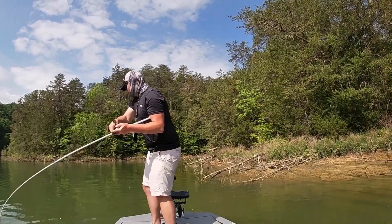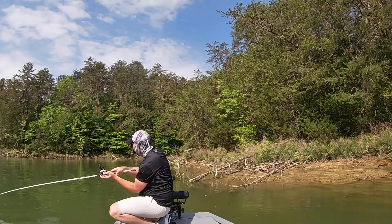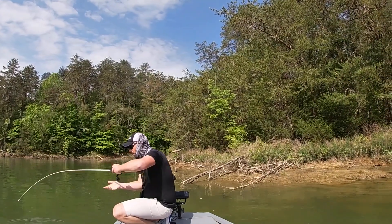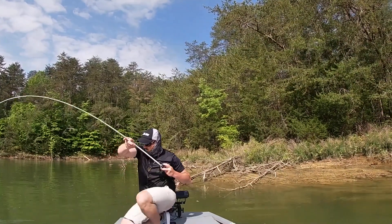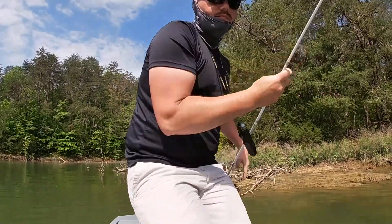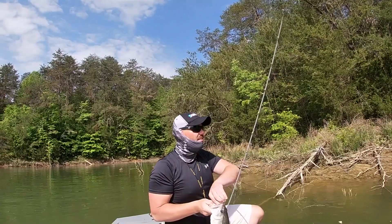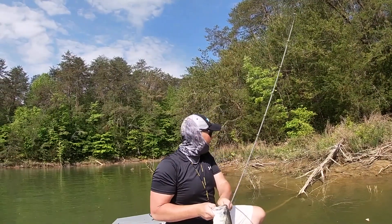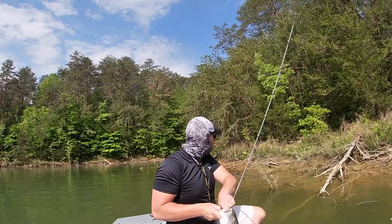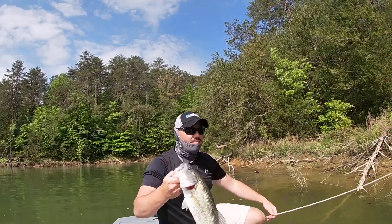Got him! Good one — big one. Nice little post-spawn fish right there, on the swimbait. I like it.